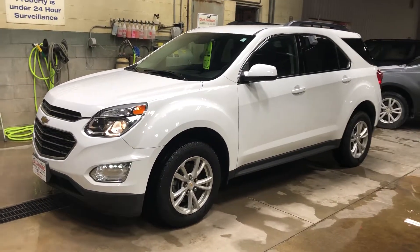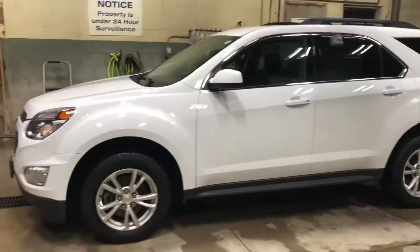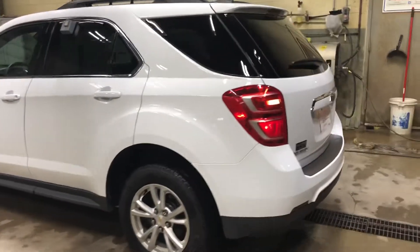Thank you for reaching out to us here at Dale Howard Auto Center on our 2017 Chevy Equinox LT in white. Wanted to do a quick video walk around for you, give you a better idea what this vehicle looks like, what it's all about.